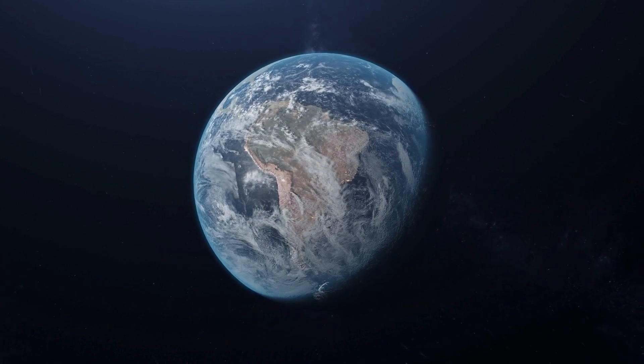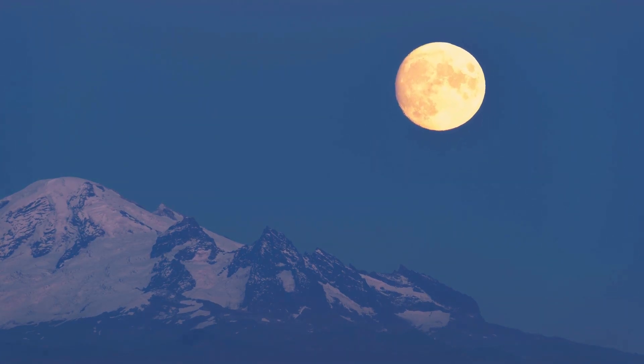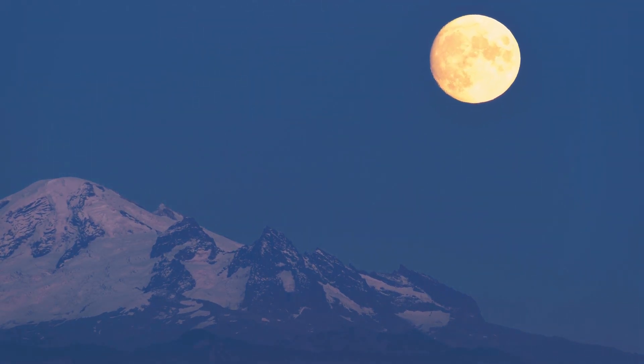Earth's GPS technology already accounts for its flattened poles and imperfect spherical shape. To create a similar mapping system for the Moon, scientists must consider its unique shape, called a solenoid, which is less compressed than Earth.